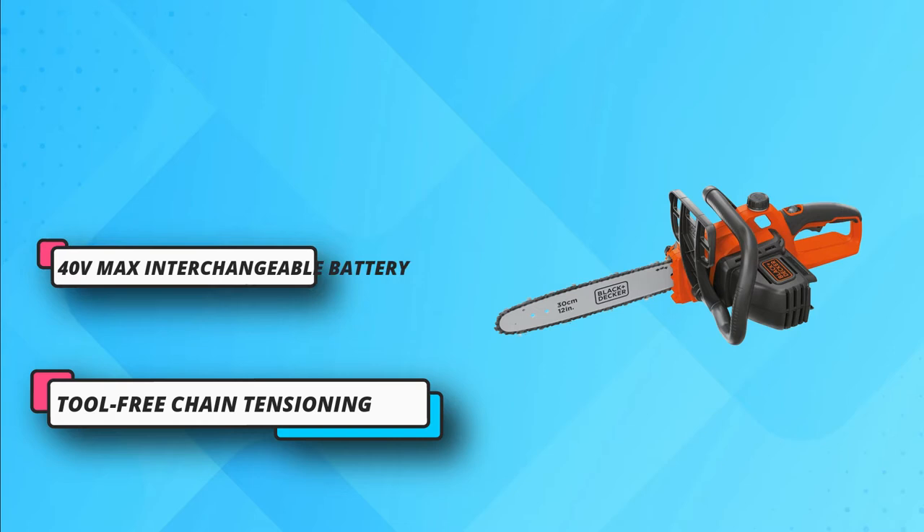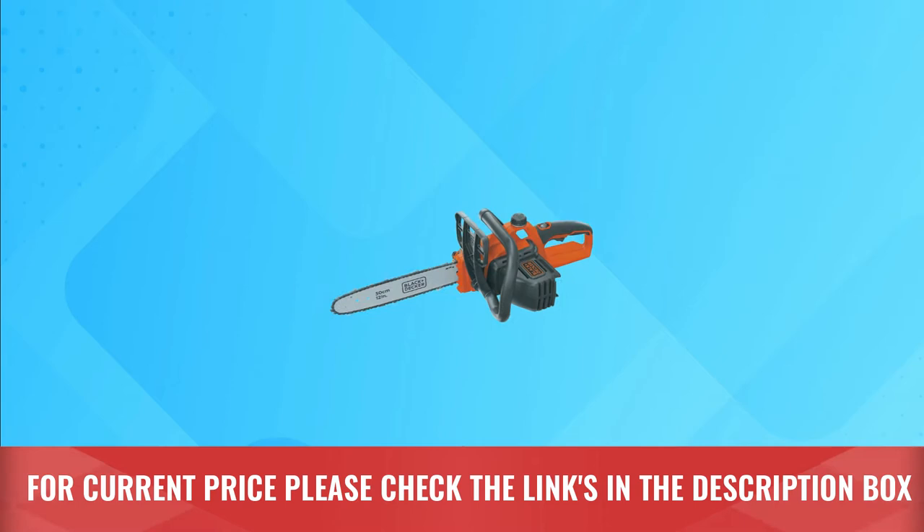The electric chainsaw comes with a low-kickback bar and chain for easy and efficient cutting. For current price, please check the links in the description box.